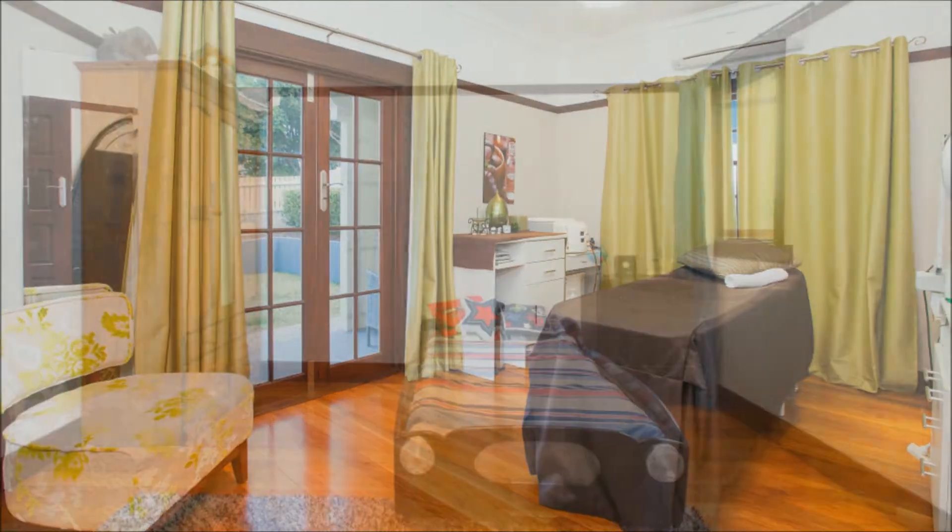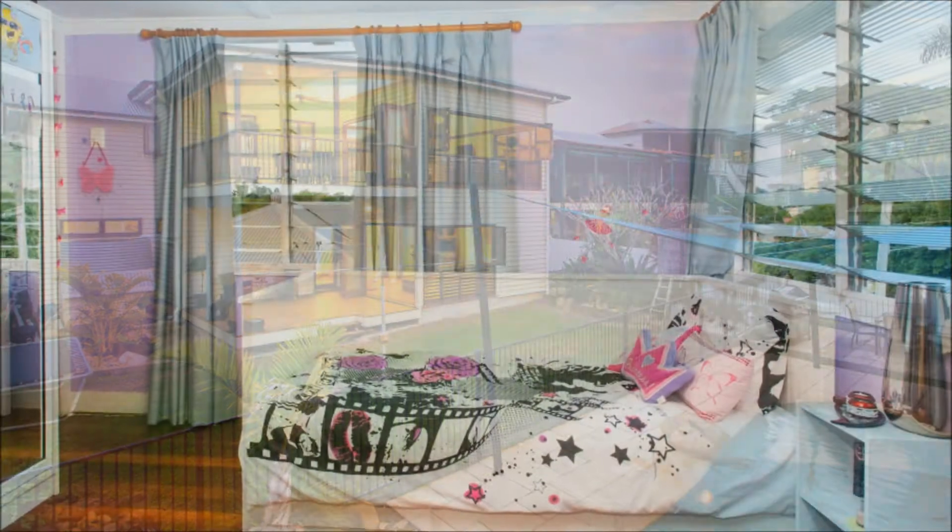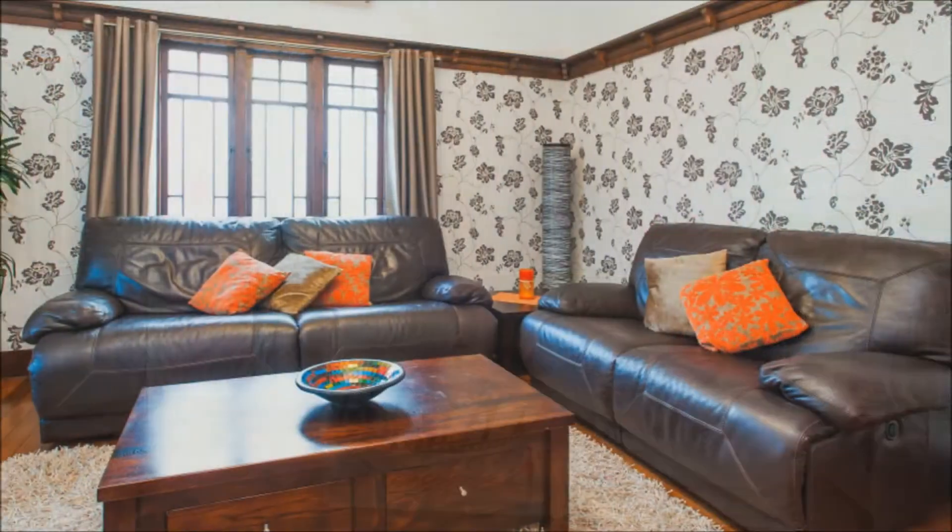Twin decks overlook the sparkling pool and lawns, enabling formal entertaining with urban views from the top deck, whilst the lower informal areas are ideal for summer living, barbecues and pool parties.